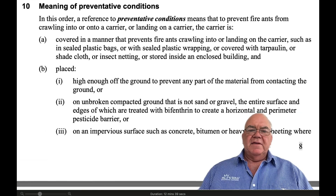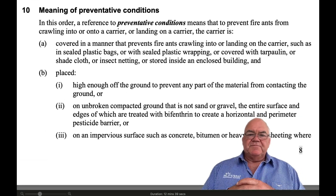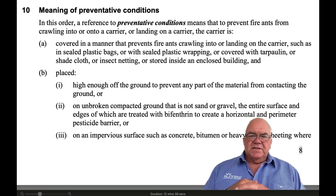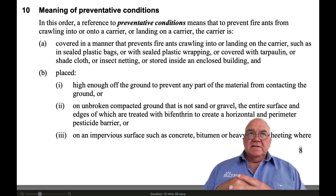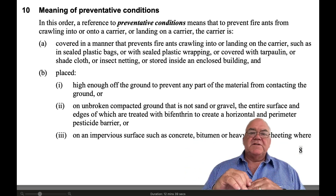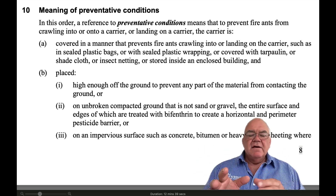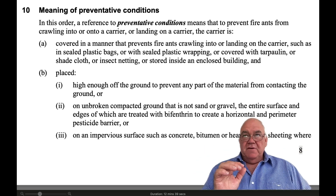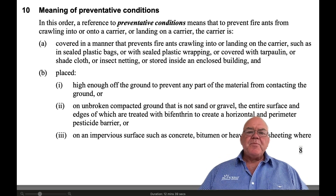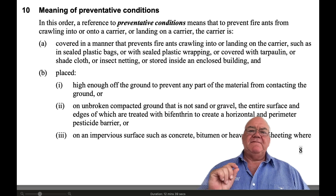Number 10 here is one of the most important parts of this, because it talks about preventative conditions. That means if you are going to store any of those products — let's take, for example, hay or turf — if you are going to store those for any period of time, then you need to be storing them in preventative conditions.